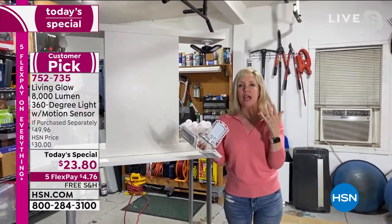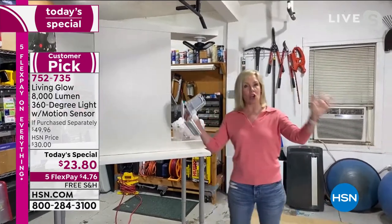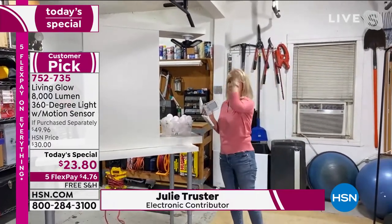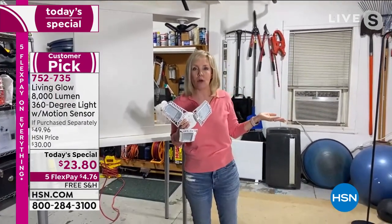They make the biggest difference. Through Skype we can't even demonstrate how amazing these lights really are, but you can see. In our garage we have a two-car garage — if you have a two-car garage, you're going to want two of these. So we've got one up here and one over there. It's 8,000 lumens.